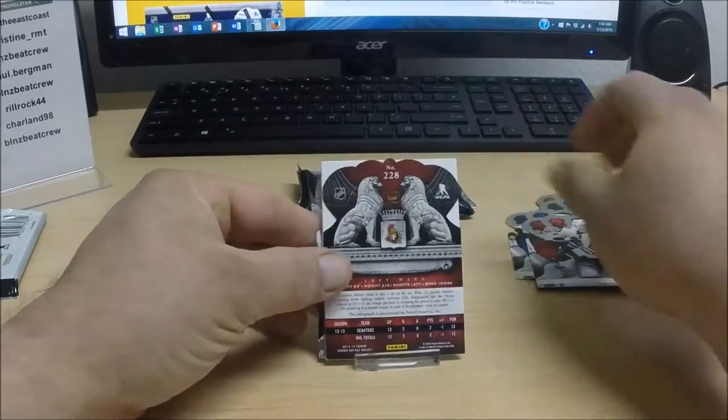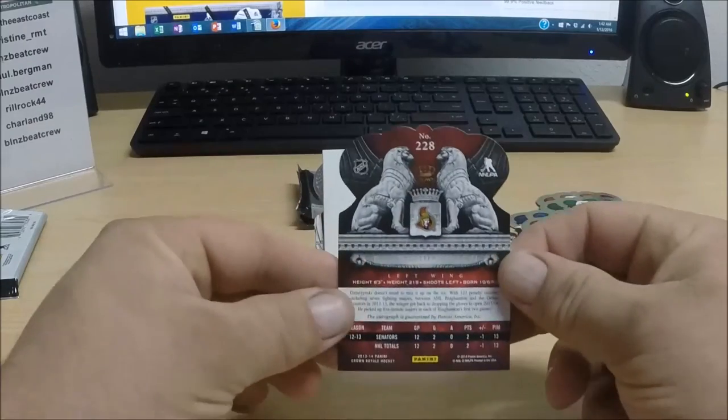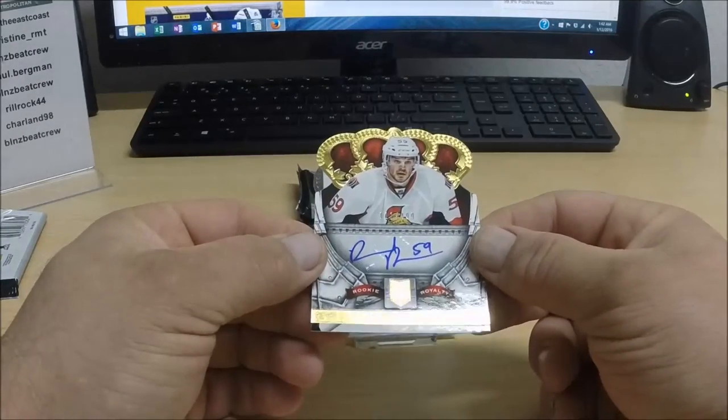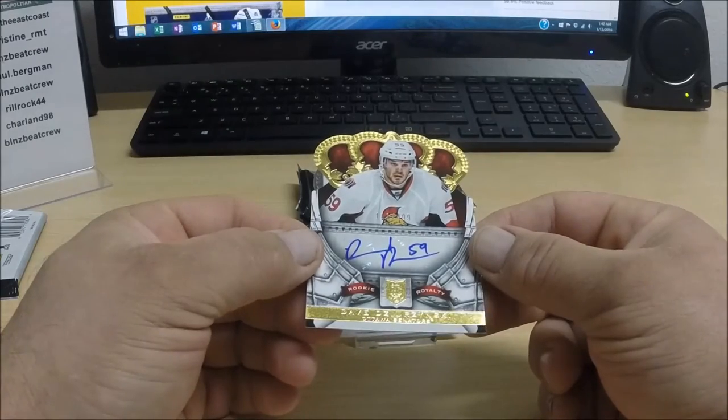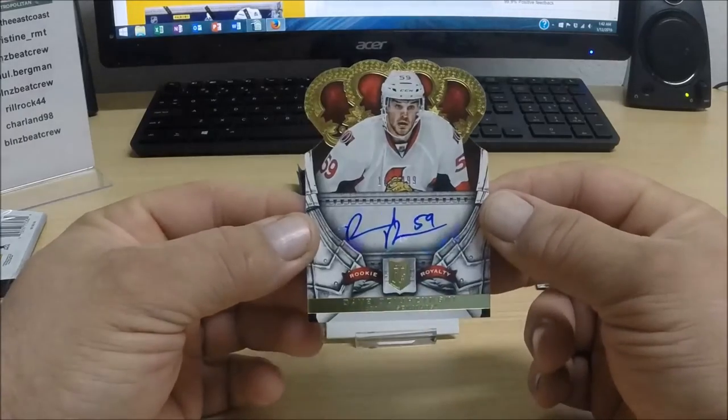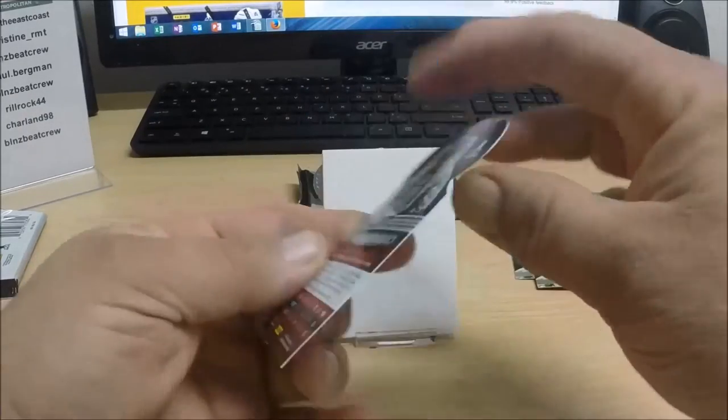Here we go, pack number two. For the Ottawa Senators this is David Desharnais — an autographed rookie card numbered to 499 for the Senators.